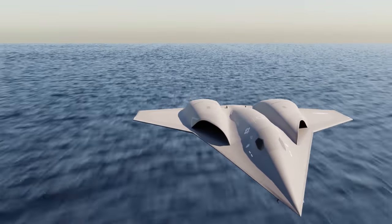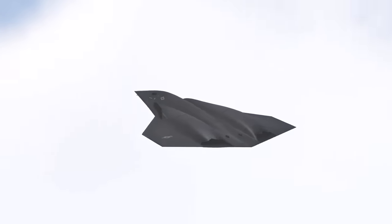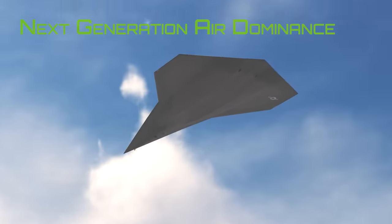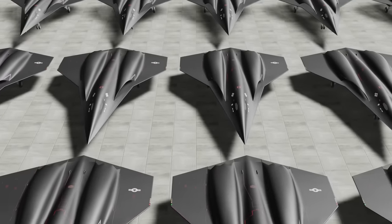The skies will never be the same. In 2024, the US Air Force will select the winner of the 6th generation NGAD fighter competition. The next generation air dominance fighter will replace the mighty F-22 Raptor, with some 200 examples planned to be built. Brace yourselves for the dawn of a new era in air supremacy.